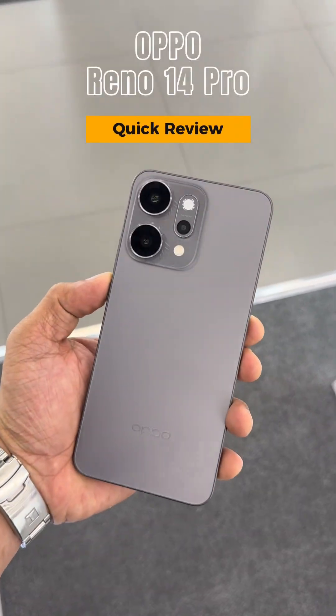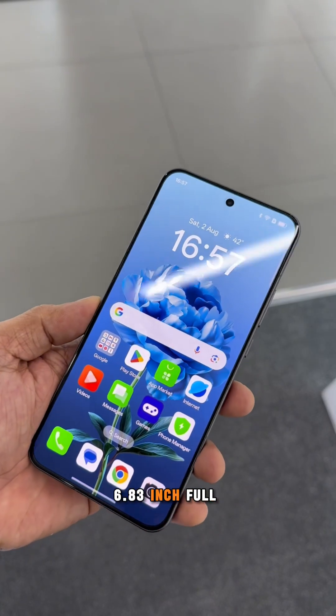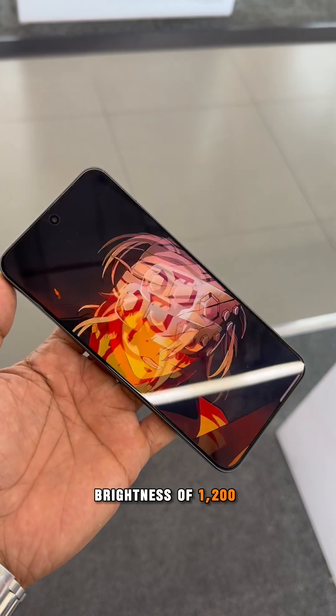The Oppo Reno 14 Pro delivers flagship photography excellence in a sleek package, featuring a stunning 6.83-inch full HD plus AMOLED quad-curved display with 120Hz refresh rate and peak brightness of 1,200 nits.